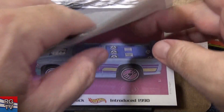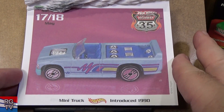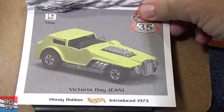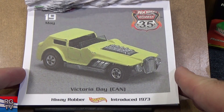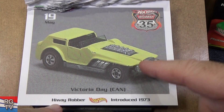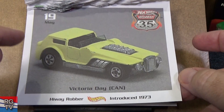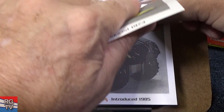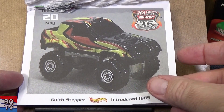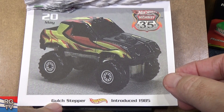Mini Truck — oh yeah, I did a video on Mini Truck, different variations. Highway Robber, in 1983 — they call it Highway Robber, but it seems to me it was also called Short Order or had different names. All of this I'm just flying off the top of my head — collecting for so long, some stuff you remember, some you don't. Gulch Stepper, 1985 — that's long gone.